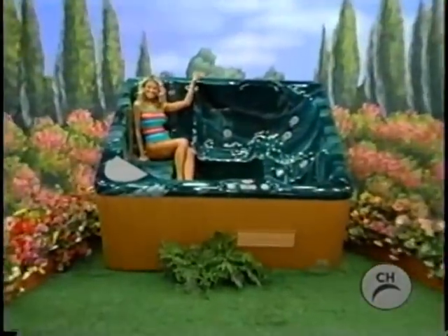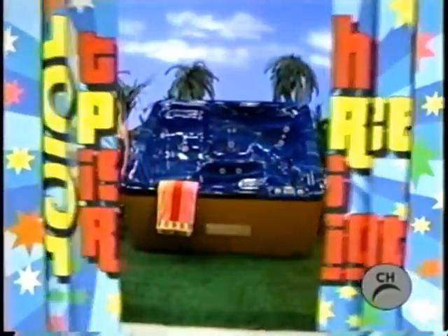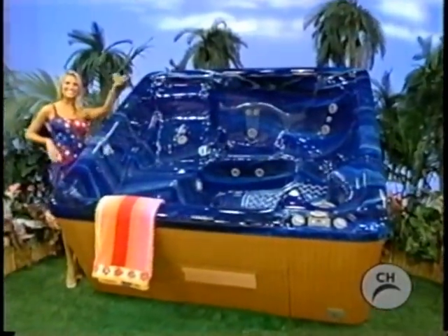A relaxing new hot tub! Create that great mood and safety for entry and exit. And a new spa — melt away tension and dissolve the cares of the day in warm, bubbling water.